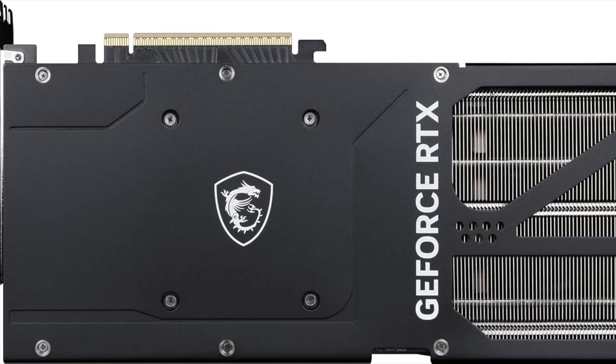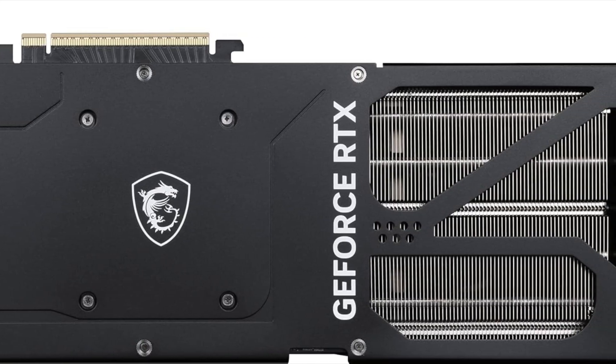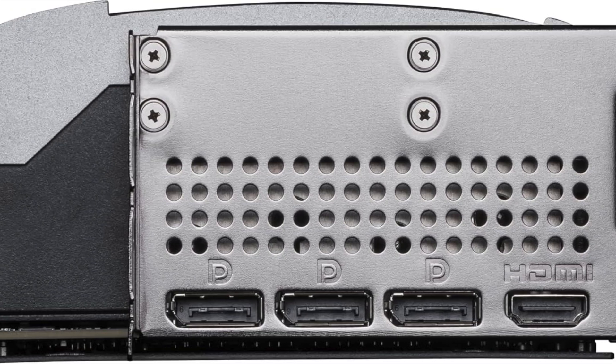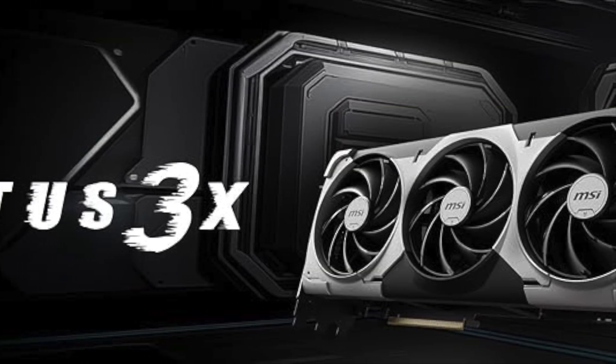It supports PCIe 5.0, making it future-ready for the fastest motherboards on the market, and offers three DisplayPort 2.1a ports plus one HDMI 2.1b port, enabling ultra-high refresh rates, full 8K compatibility, and stunning visual clarity across multiple monitors.